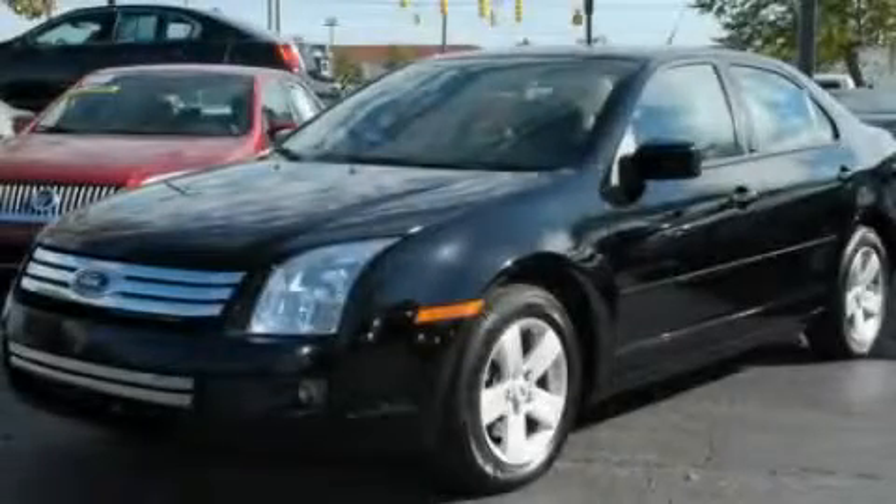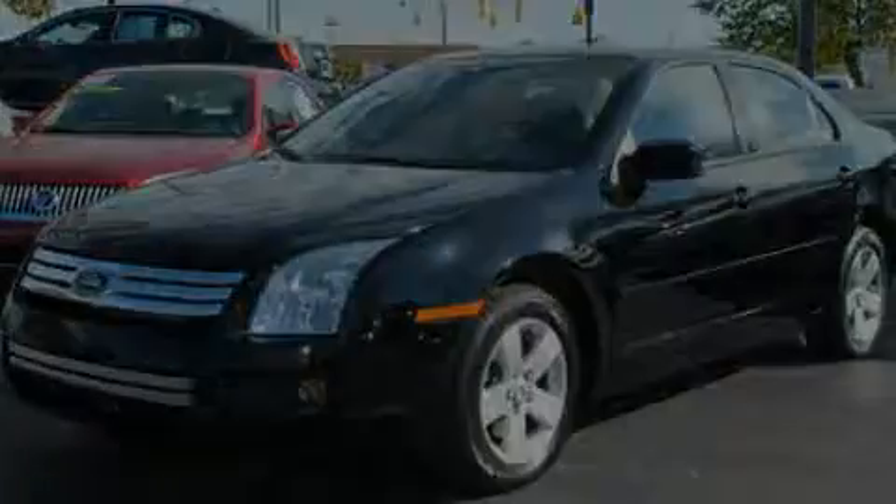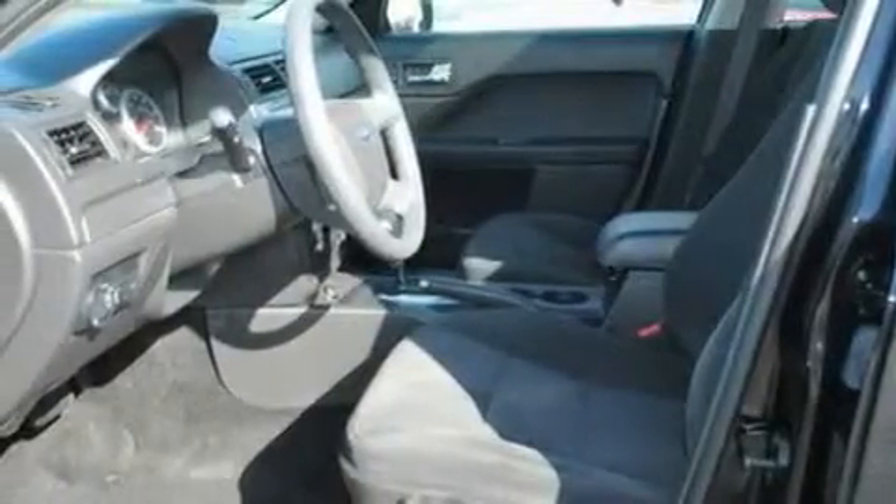This is a 2008 Ford Fusion. It has a 2.3-liter four-cylinder engine and an automatic transmission.